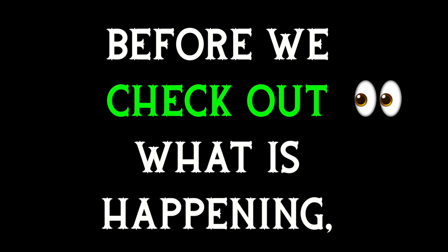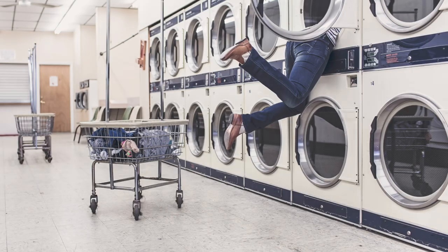To check out here means to examine, to look at something. Before we check out what is happening, let's give a general description of the picture. It was taken inside of a public laundromat.